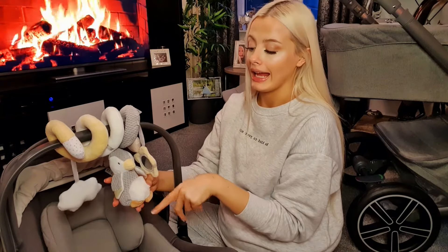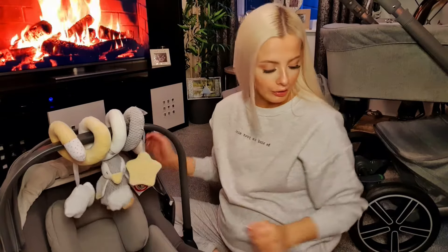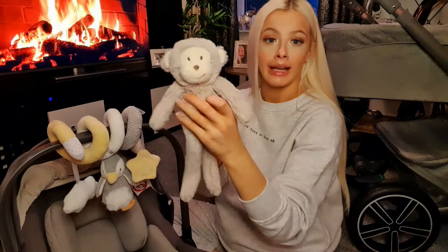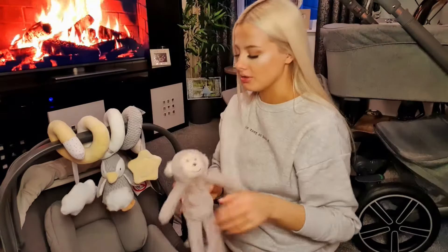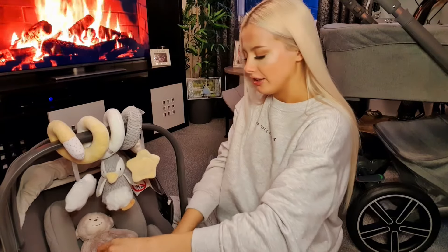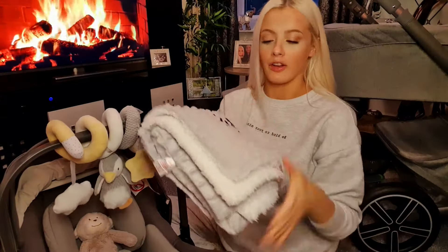I've also got this penguin which I'll show in the cot light as well. I have the lullaby for the cot too, so you'll be seeing this penguin a lot. His monkey was a gift from my mum for Christmas — from Tesco, super cute and soft — and I'm taking that to the hospital as his little friend. My mum also got him this blanket with his name on it, which will keep him warm coming home.